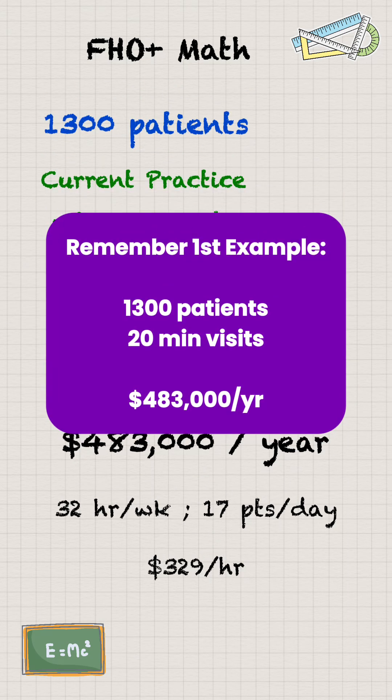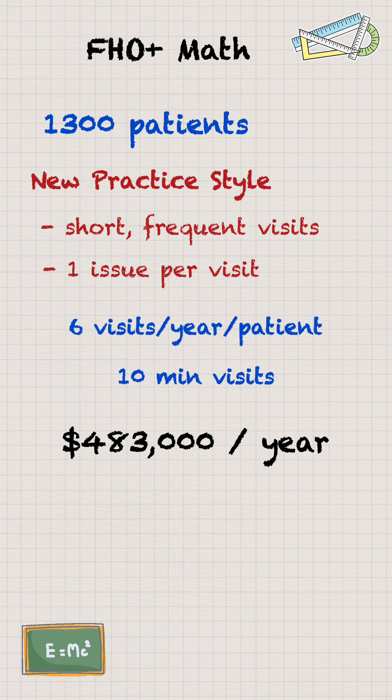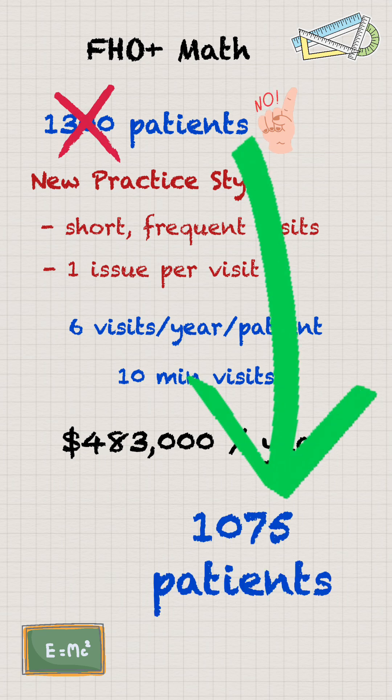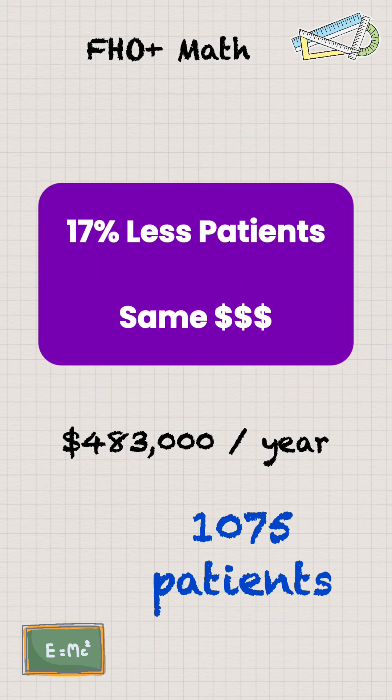Alternatively, to make that same $483,000 per year as in the original example — with current faux practices and 20-minute visits — if we switch to quick 10-minute visits, then the math shows you only need a roster of 1,075 patients to make that same $483,000 per year. That's 17% less patients — a 17% smaller roster.